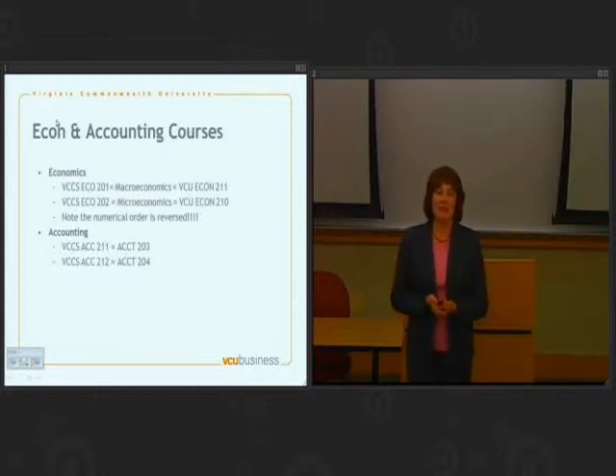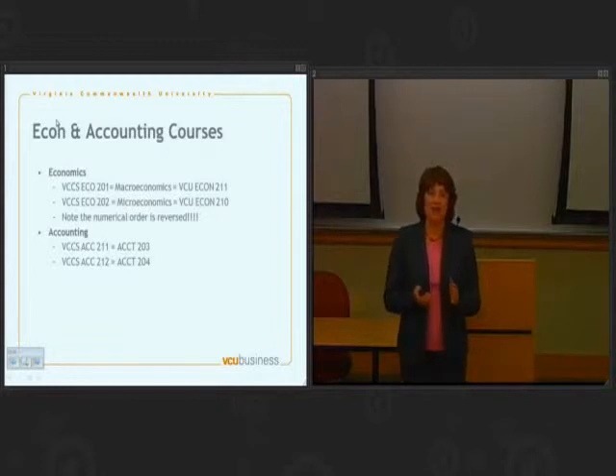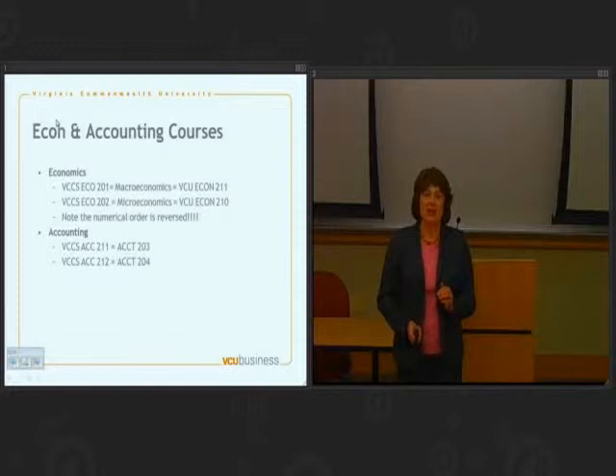With accounting, life is a lot simpler. Our topics follow the same order at community college that they follow here at VCU.